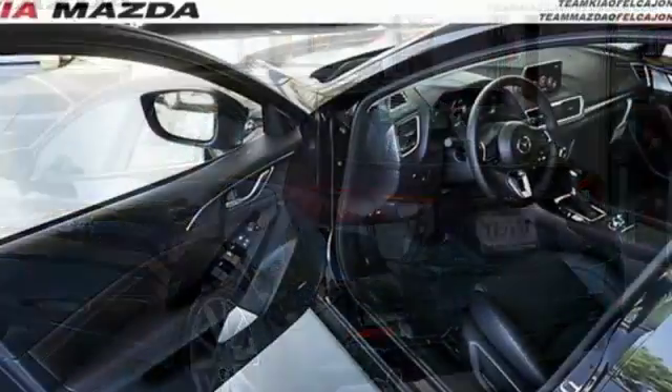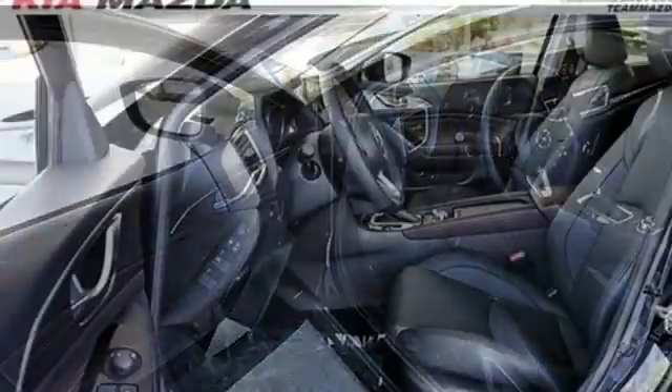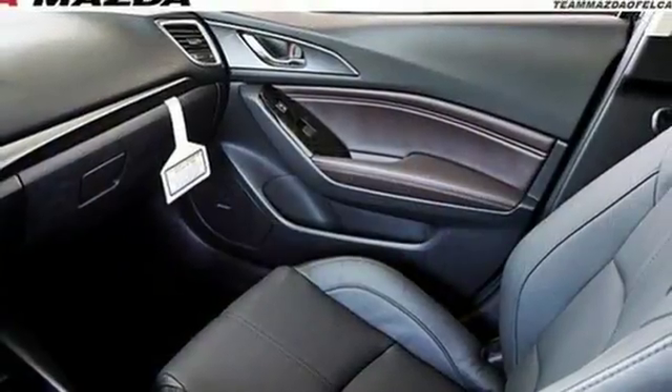Bluetooth wireless audio streaming, power heated mirrors, front heated leather bucket seats, smart city support collision mitigation braking system, advanced keyless entry.